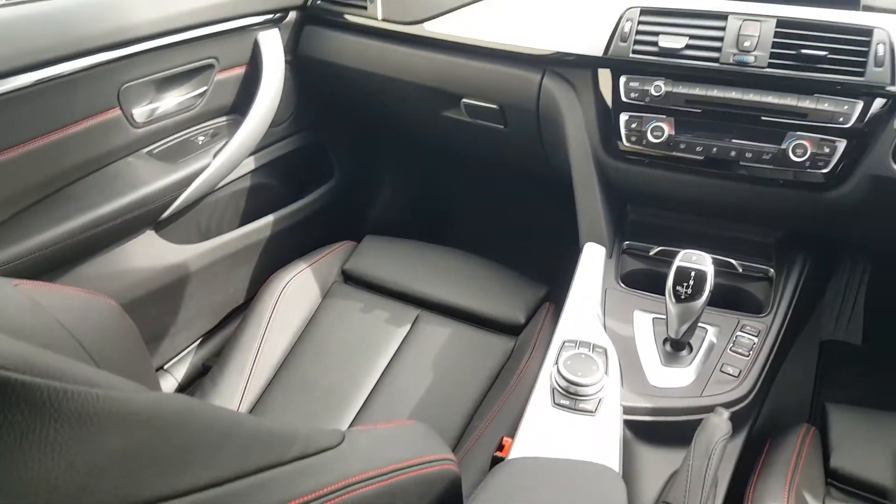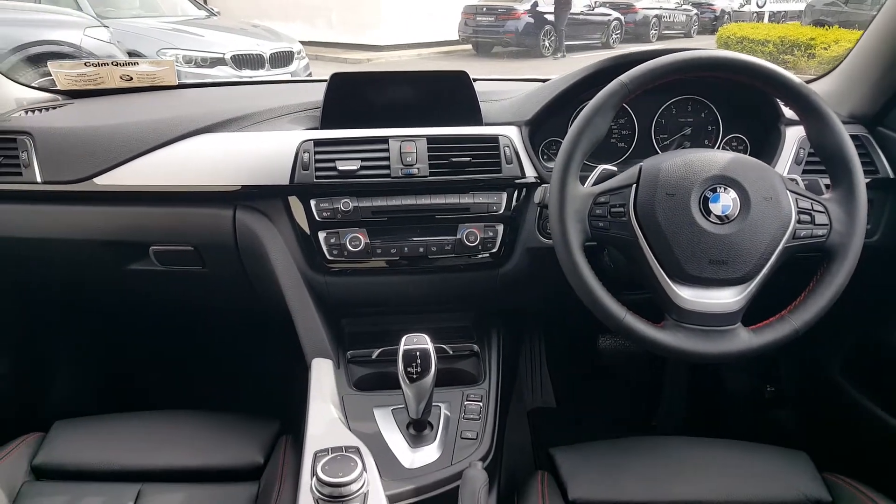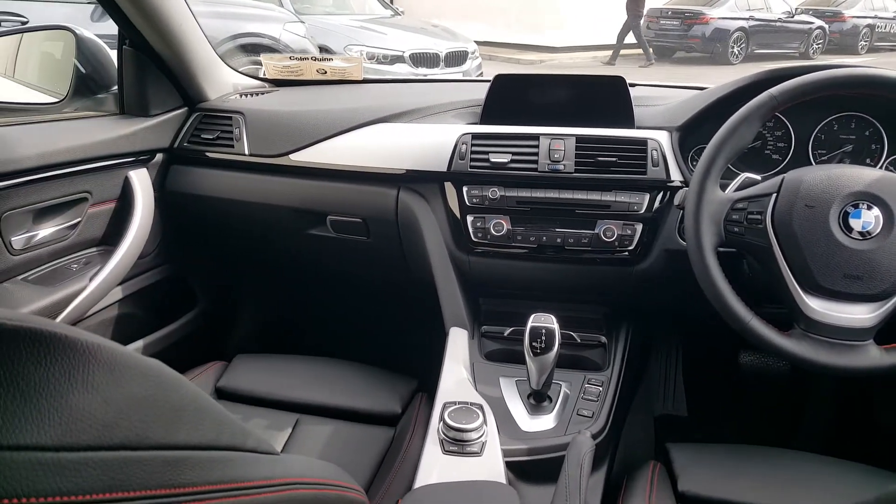Some more features of this car include cruise control, real time traffic information, Bluetooth technology, and BMW navigation system.